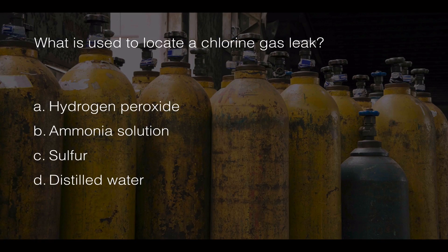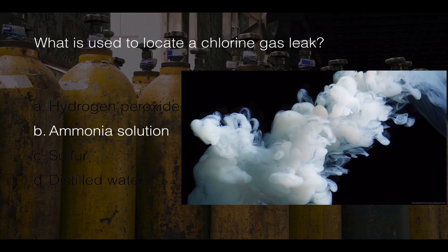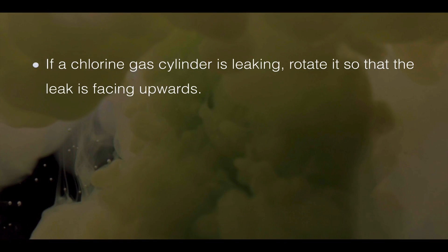What is used to locate a chlorine gas leak? The correct answer is B: ammonia solution. If you tie a rag on a stick and dip it in ammonia solution, or spray ammonia solution vapor near a suspected leak, the chlorine gas will react with the ammonia vapor and create a white cloud, allowing you to trace the location of the leak. If a chlorine gas cylinder is leaking, rotate it so the leak faces upward to minimize the leak rate.